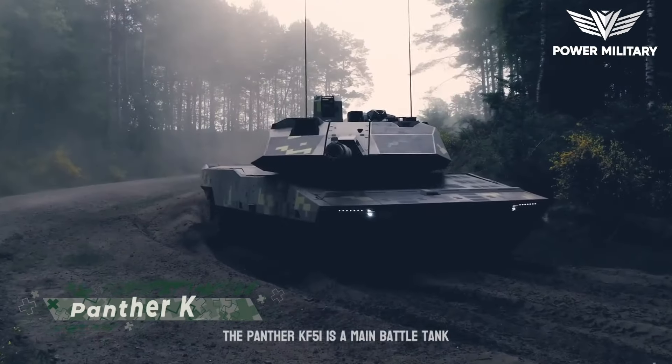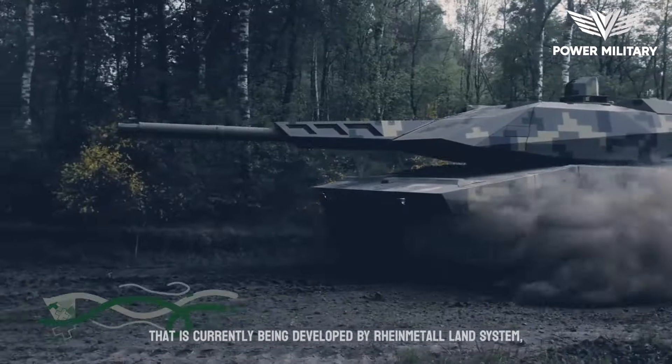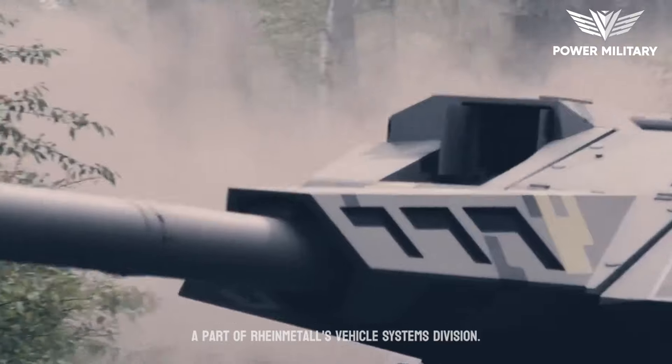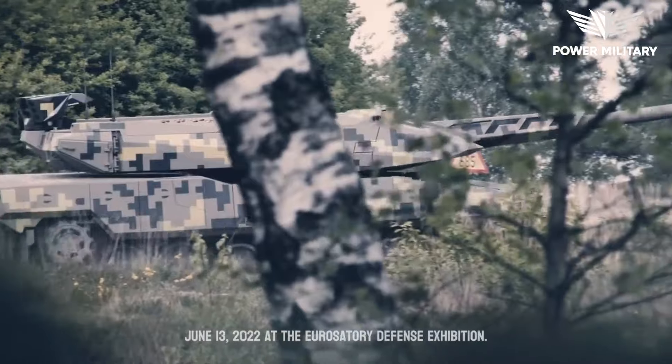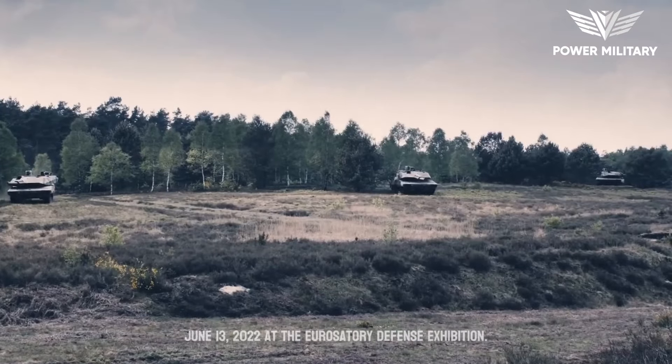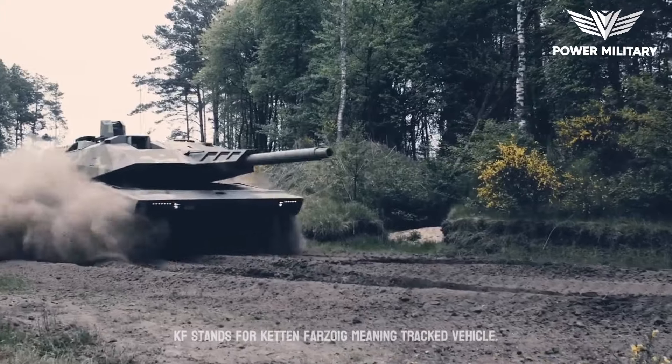The Panther KF-51 is a main battle tank that is currently being developed by Rheinmetall Land System, a part of Rheinmetall's Vehicle Systems Division. The tank was unveiled to the public on June 13, 2022, at the Eurosatory Defense Exhibition. KF stands for Kettenfahrtzeug, meaning tracked vehicle.